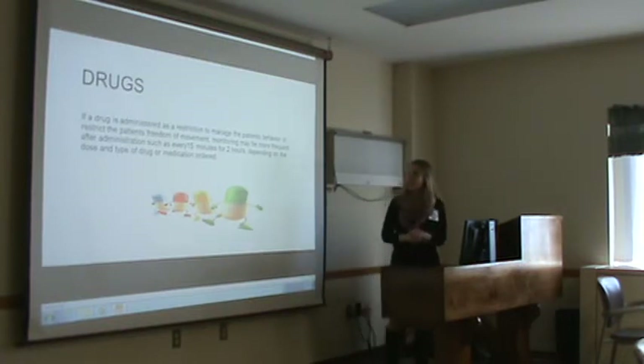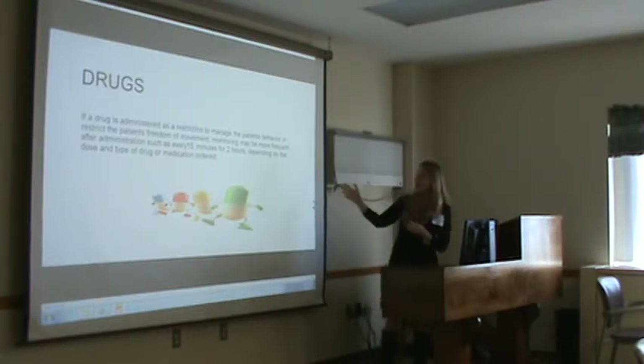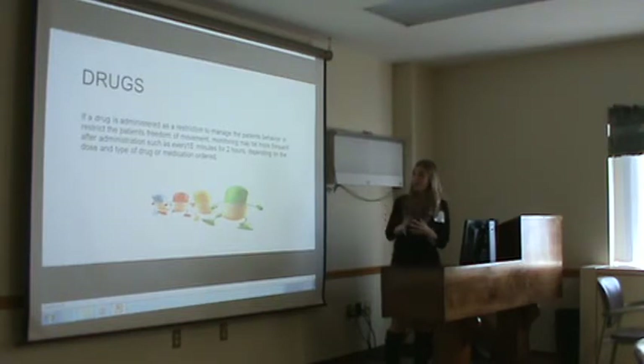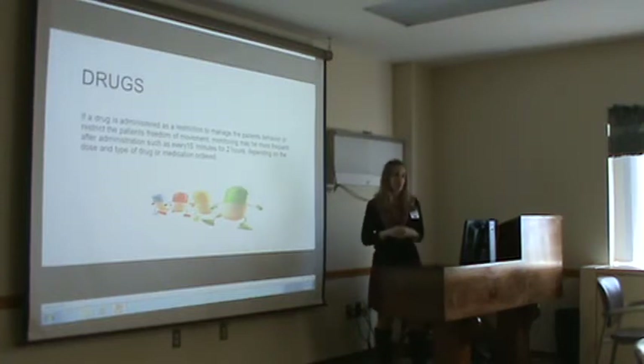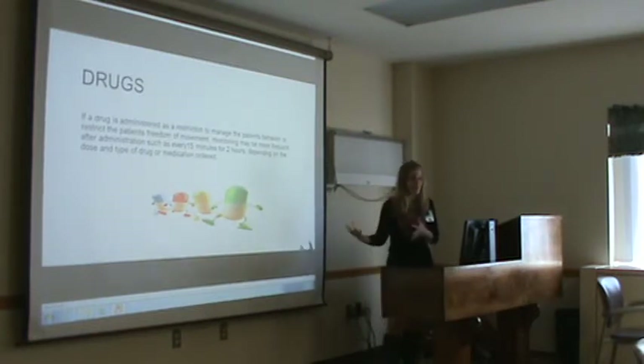Drugs are considered a restraint — in the past this has been kind of glossed over, but they are. As we discussed before, if you use them to restrict the patient's freedom of movement or they're not something the patient takes at home and you're trying to alter their behavior, it is considered a restraint. If you do administer them, you have to do checks every 15 minutes for two hours, depending on the type of drug — just like you would frequently check a person physically placed in restraints.